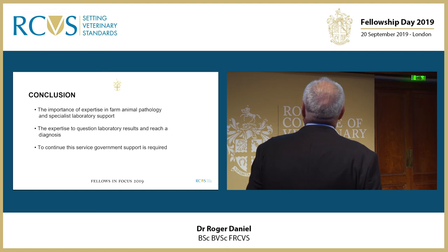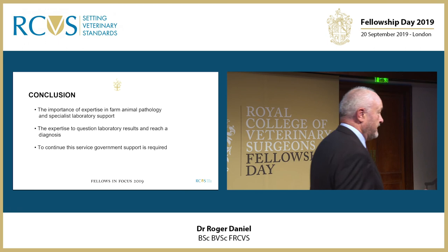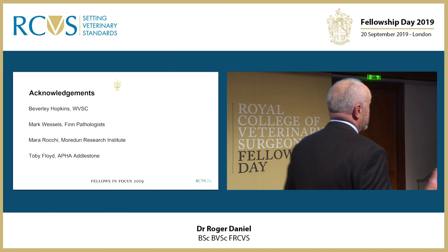In conclusion, I would highlight the importance of expertise in large animal pathology and specialist laboratory backup to conduct these investigations, and also the experience to question laboratory findings in the first place so that a diagnosis can be reached. To continue this service, government support is required — and of course in these times that is quite difficult.